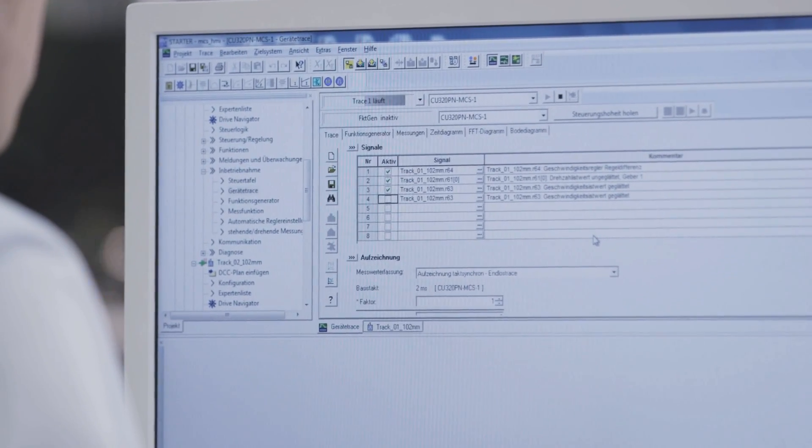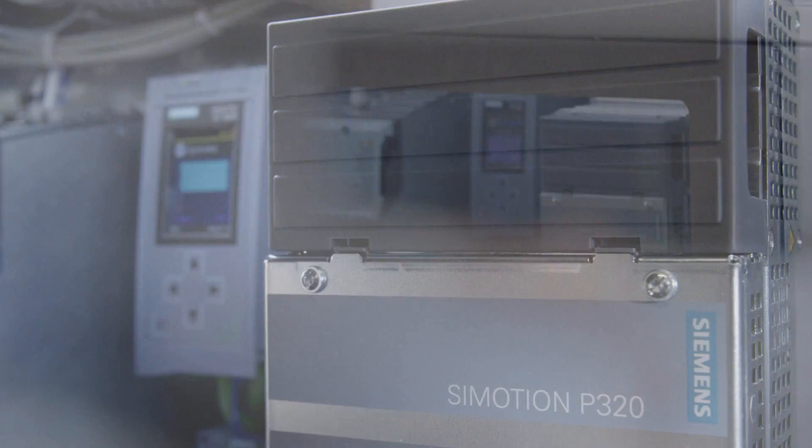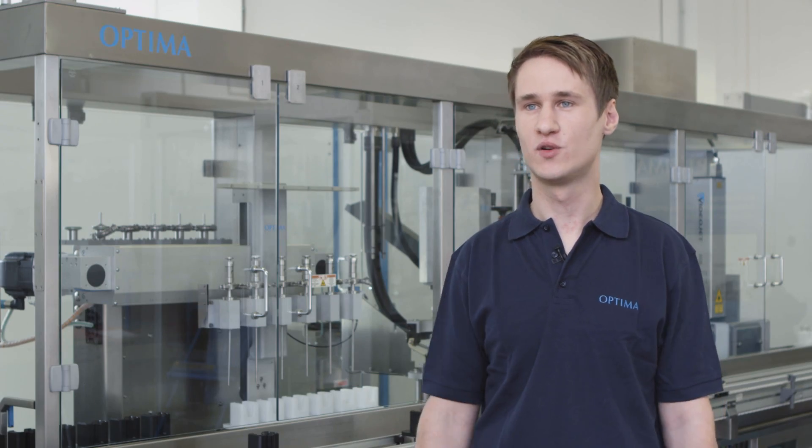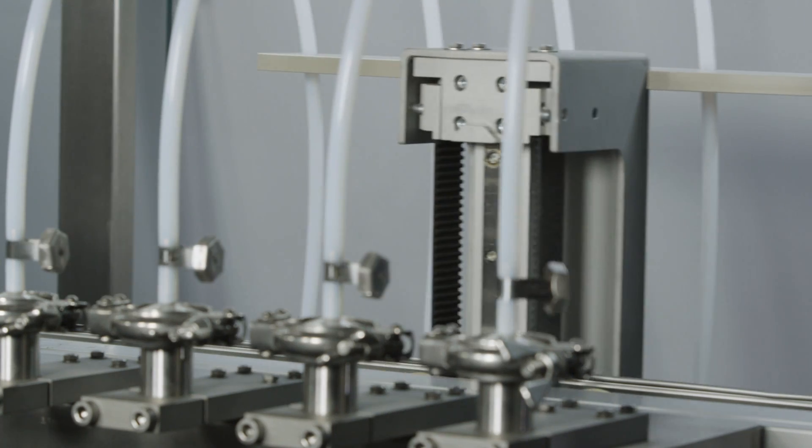Here we are using the Simotion Scout engineering tool for Simotion. The Simotion Scout provides technology to optimally synchronize the multi-carrier system to our machine, carry out the individual synchronization runs between the units and the system, close the synchronizations, design them flexibly and achieve maximum machine performance.